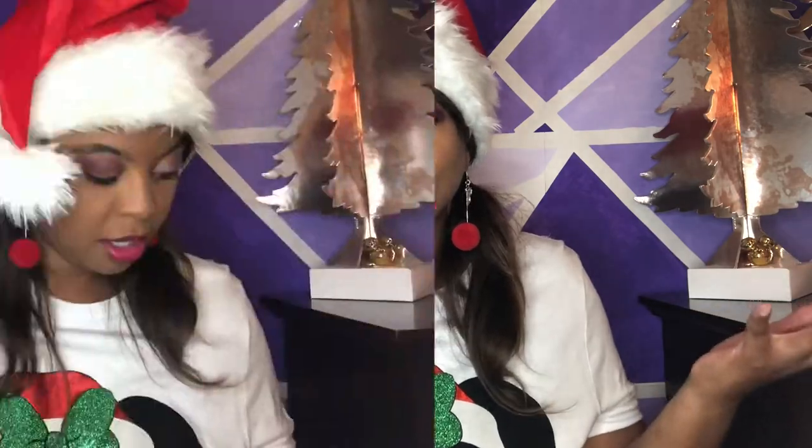Today's video is all about Bath and Body Works Candle Day! Literally it's a holiday. This happens every single year and I just want to show you guys my small little haul that I did this year. Nothing too crazy, but this is like the best time to get them because this year they were only $10.25 — the lowest price they're going to be this season. Just amazing, so I just want to share my haul with you all.